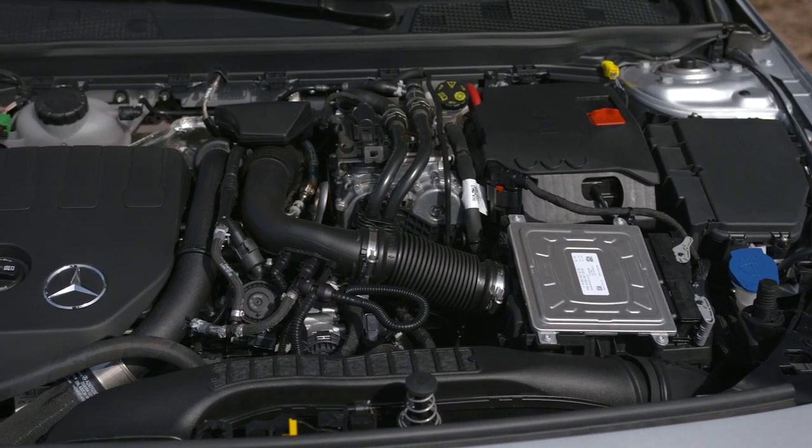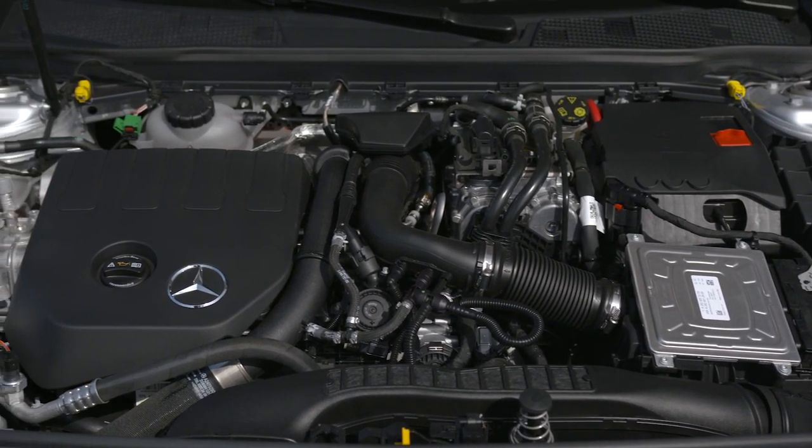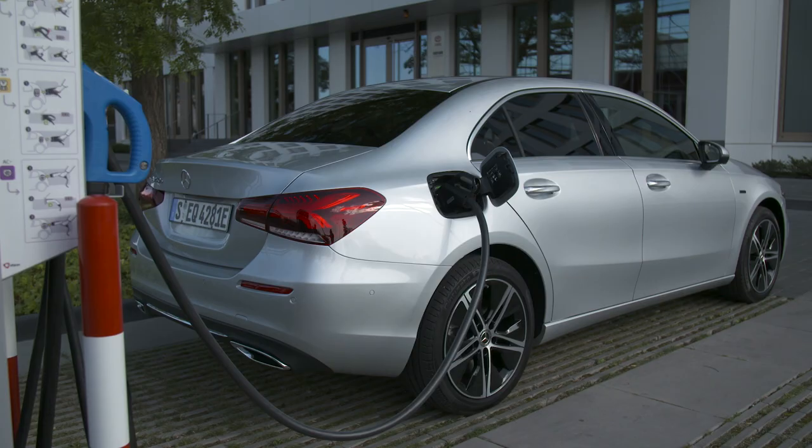We don't need a 12-volt starter anymore — we start directly from the electric engine. And for the first time in this class, they use a DC charging system.